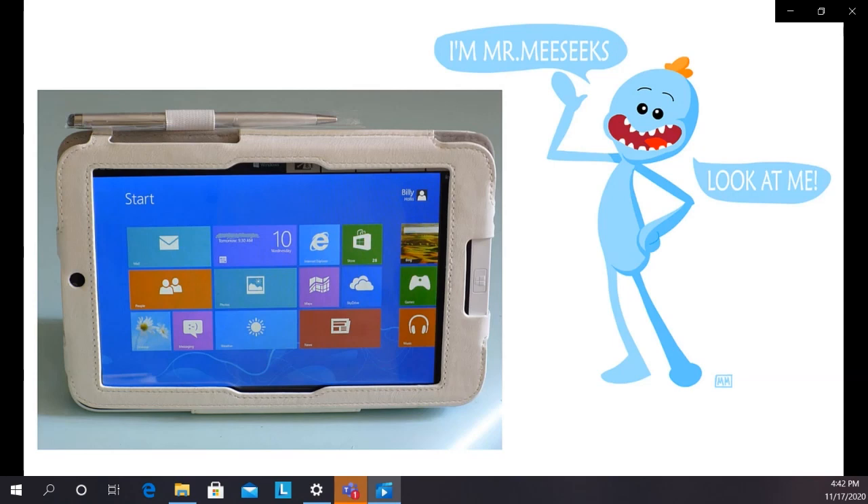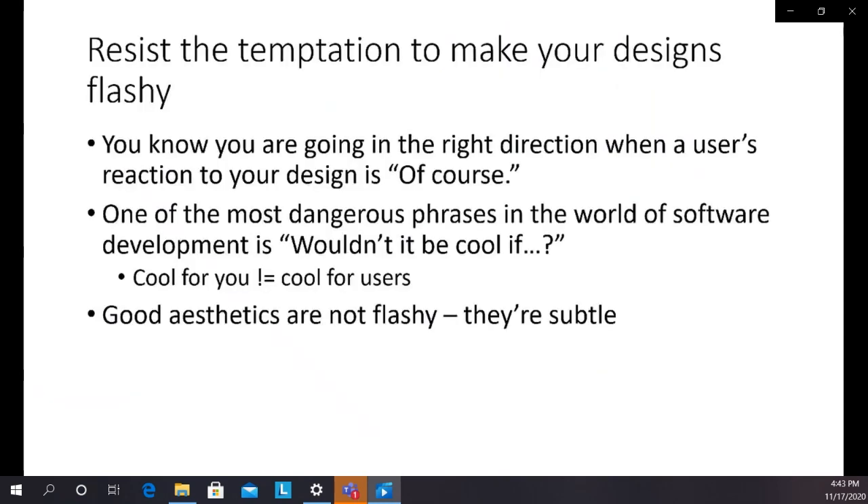The first time I saw Windows 8, I immediately felt it would probably fail because it was simply not well designed. Contrast that with much of the design of iOS — you don't really think much about that design, you just use it. You need to resist the temptation to make designs flashy. What you're looking for is that when you put a new design in front of the user and they sort of go 'oh yeah, of course' — that the design fits how they think things should work so well that it's just natural. You don't want them going 'oh, that's a great design.' Good aesthetics are not flashy — they're subtle, they feel good, but they don't wave a flag.